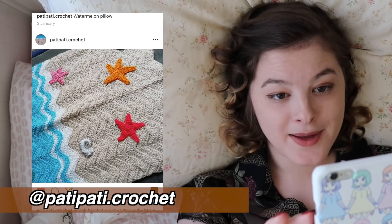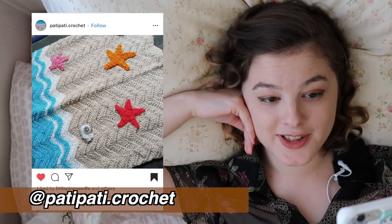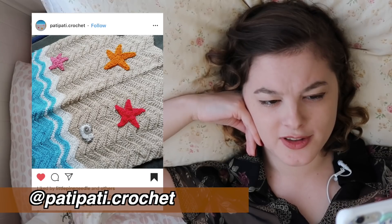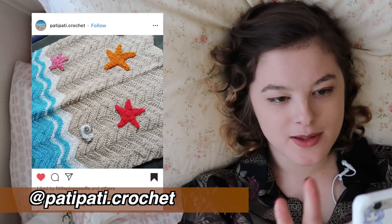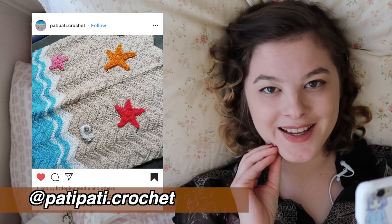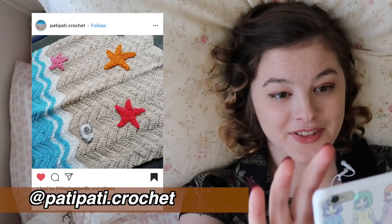This crochet blanket by Patty Patty Crochet — wow. This is such a cool idea. It's like a chevron-type stitch, and those waves look amazing. I love how you've interspersed the blue with some white — those waves look so foamy and good for swimming in. And little shells and starfish. I love this.